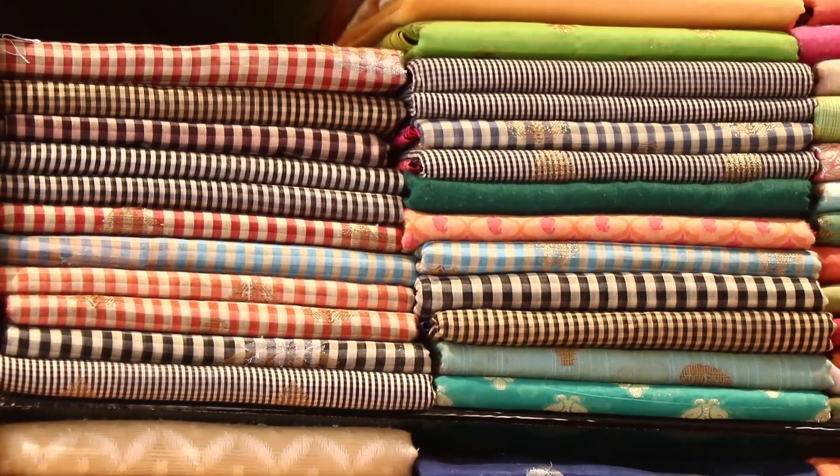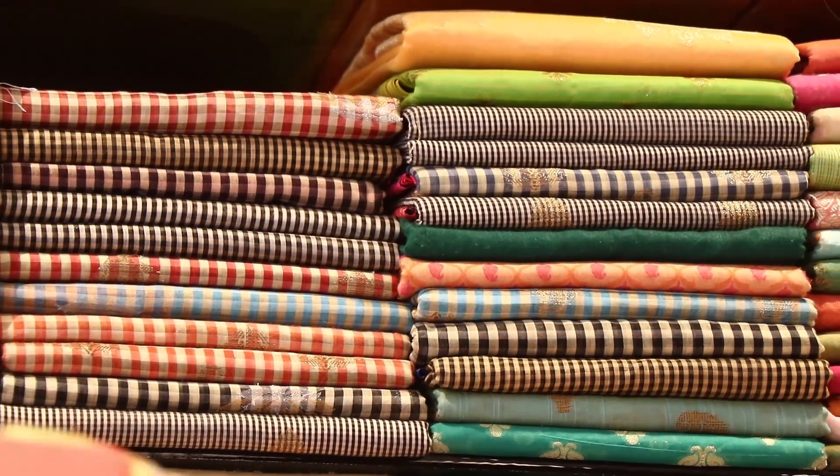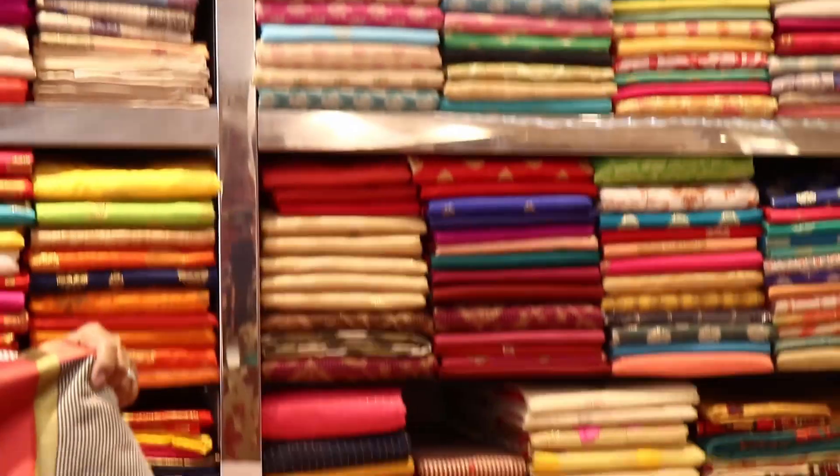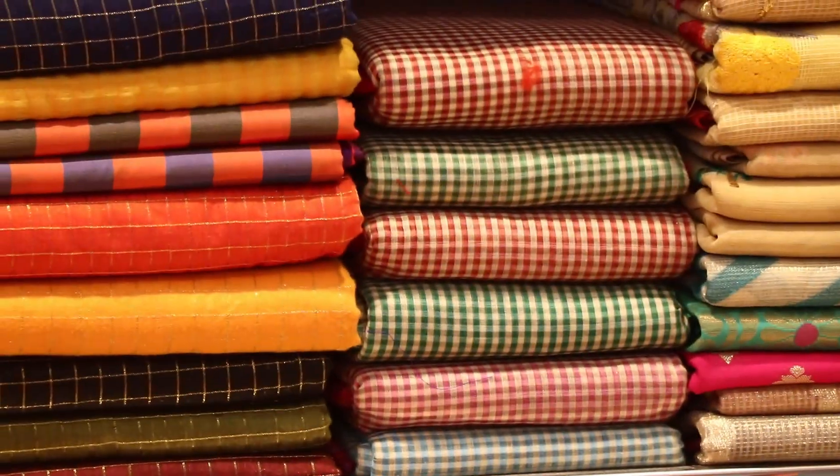Let's start with the cotton Gadwal collection. The cotton Gadwal is very good.